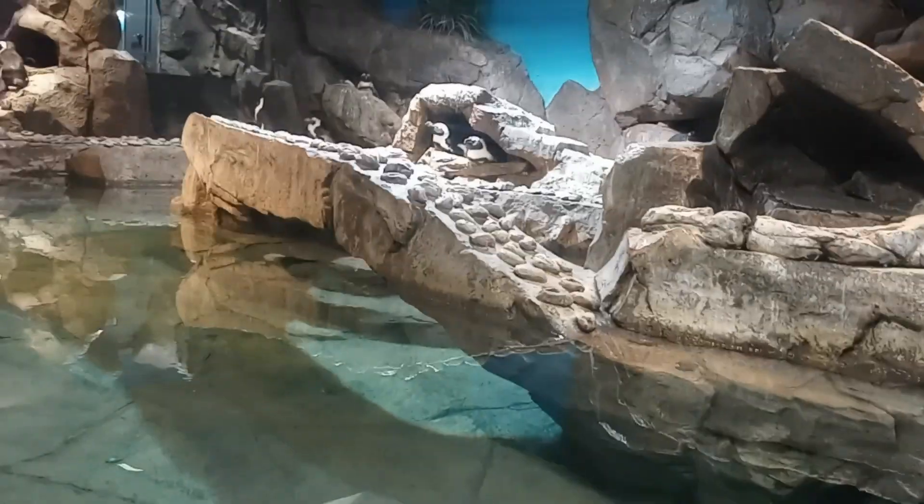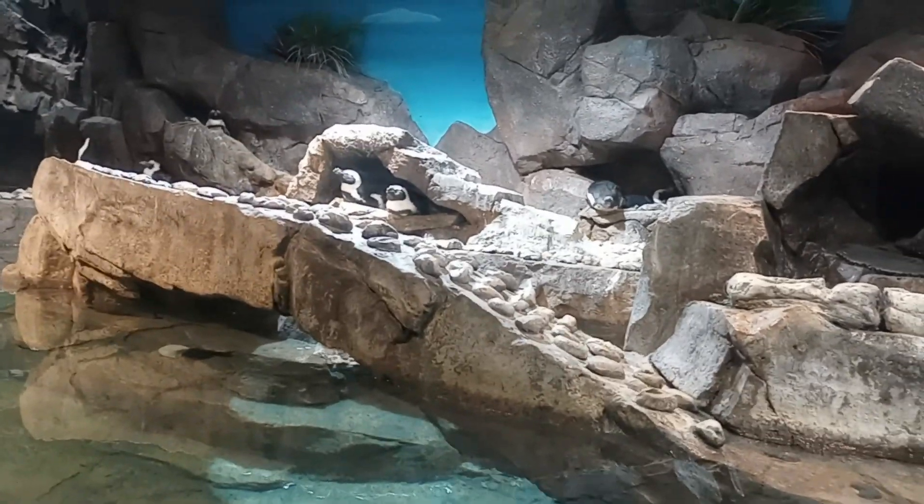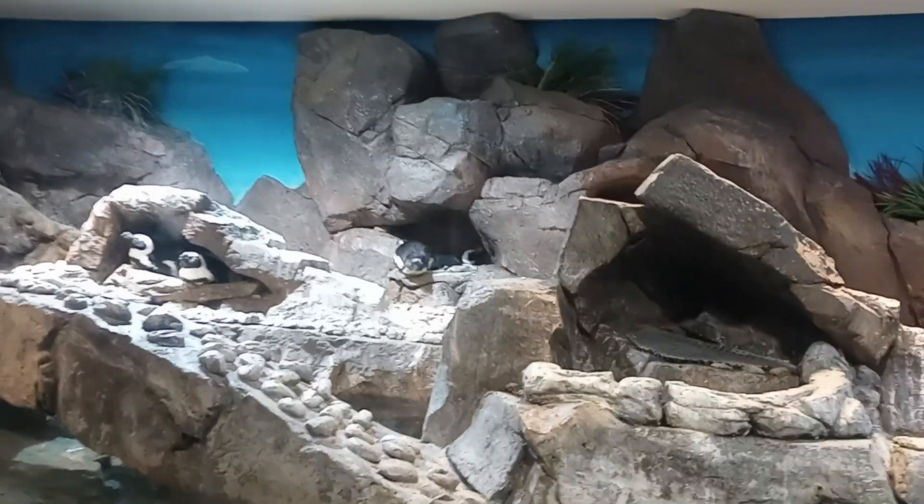If you guys want the crawl space experience, that's to the left. It's about four feet throughout the whole experience, so you will be on your hands and knees — just know that. It's a really fun experience if you're looking for it. If you guys just want to see the habitat, it's two feet over here on the right, where you feel like they can totally find you.